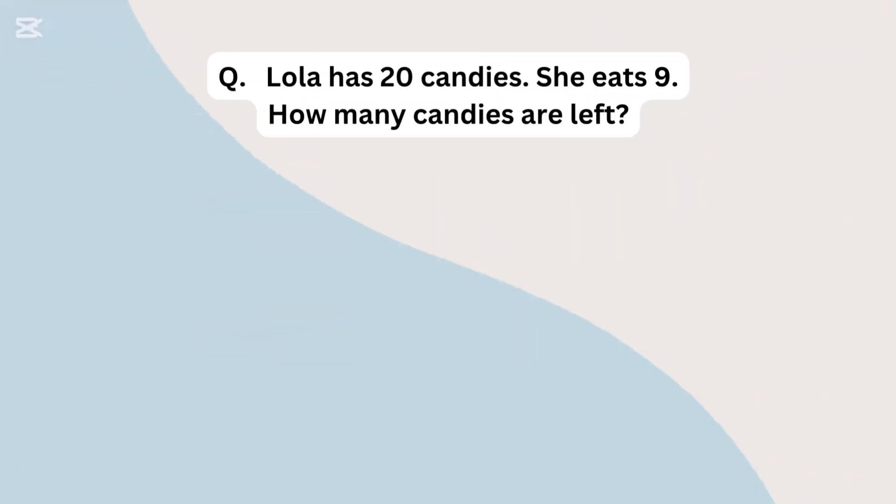Lola has 20 candies. She eats 9. How many candies are left?